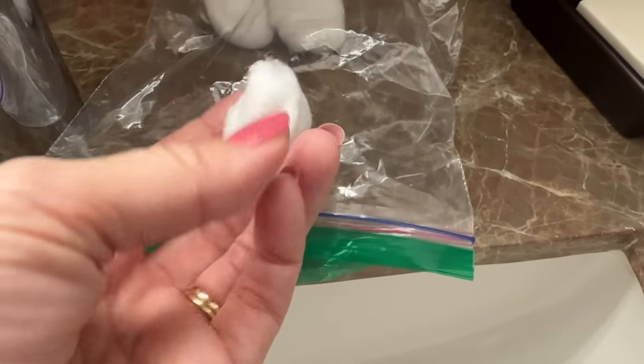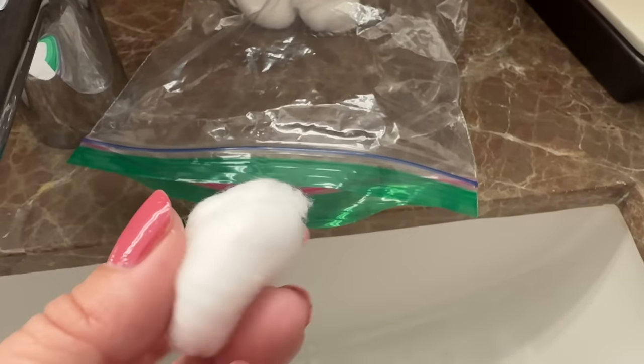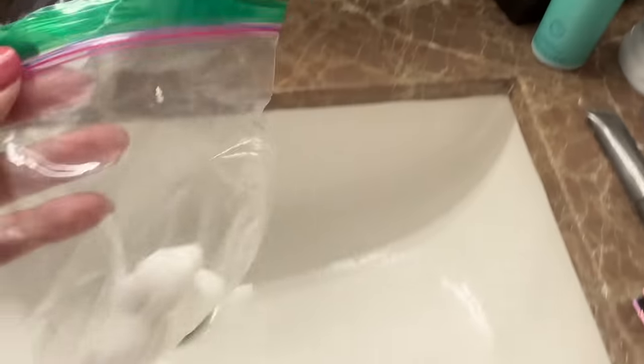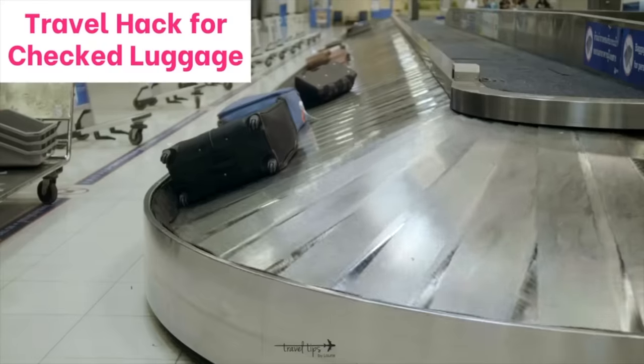A classic travel hack: instead of packing travel-size makeup remover, squirt your makeup remover onto cotton balls and seal them in a little Ziploc baggie — they stay moist. One viewer adds a couple of drops of water to the bag on trips longer than five days to keep them from drying out.